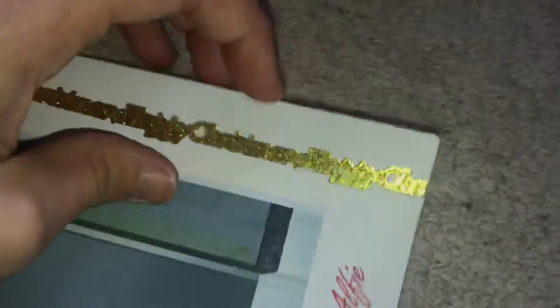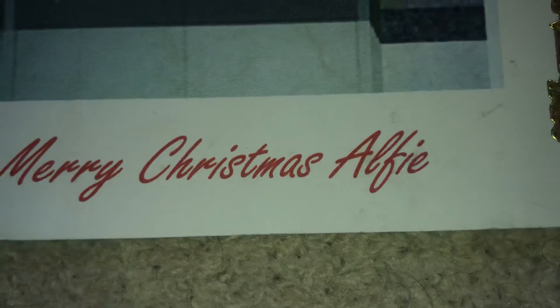It says Happy Christmas. I'll show my name just this once — my name is Alfie. So it says Merry Christmas, Alfie.